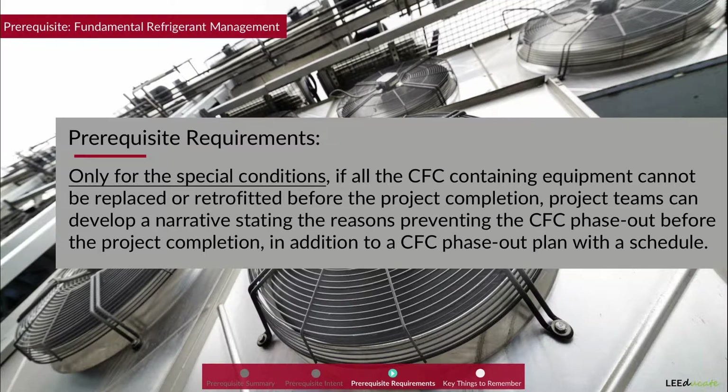On the exam, if a question asks about the requirements of this prerequisite without mentioning any special conditions, do not consider that option and choose the answer that restricts any CFC phase-out after the project completion.